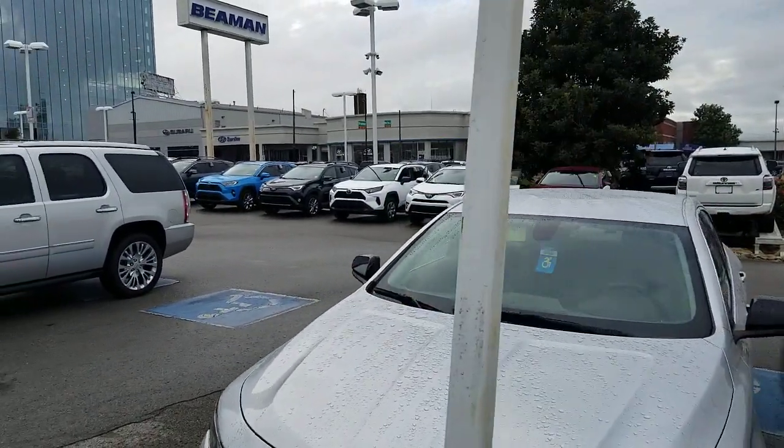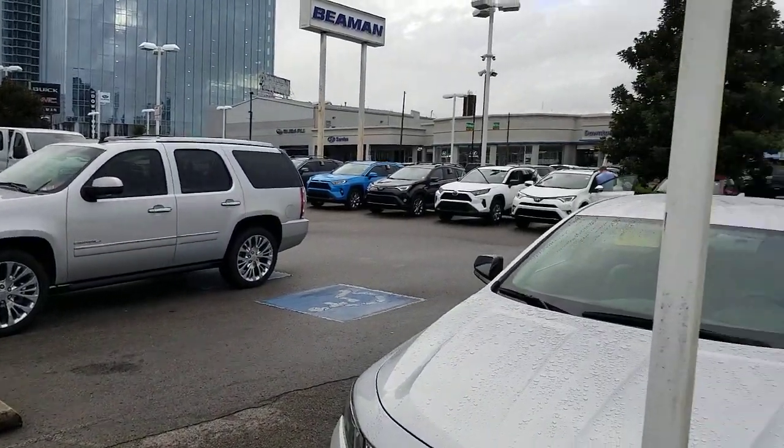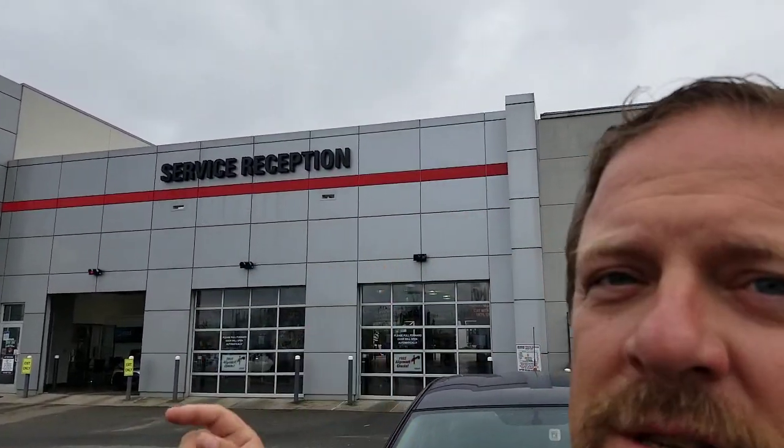And the answer, oddly enough, isn't out here. It is not with any of these cars. It is not with anything that you see within the car. The most important thing to look for when you are buying a used car — it's right behind me: the service department.